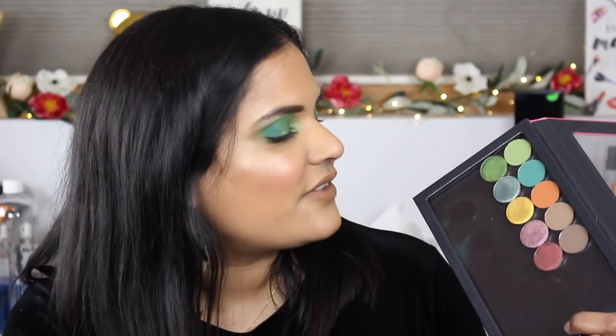I've already swatched these for Instagram but I'm going to swatch them again in this video, and I also filmed a look so it'll be coming towards the middle of the video. I will leave timestamps down below in case you guys want to skip around. They are doing 10 new shades for summer.